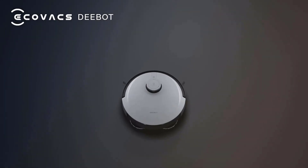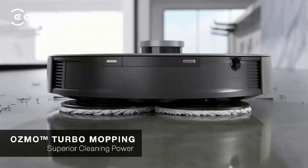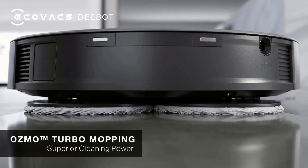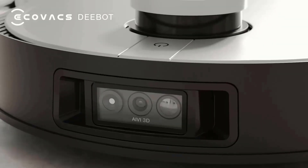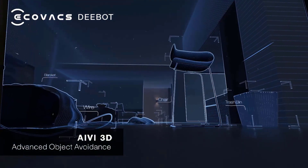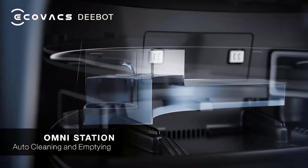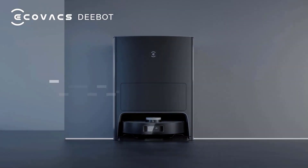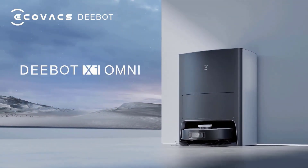Robot vacuum and mop combo with self-empty and auto-clean station. 5000 pascals robot vacuum cleaner with laser navigation and obstacle avoidance. Built-in Yiko voice assistant, all-in-one omni station — a first in the industry. After vacuuming, your robot returns to the station and automatically empties the dustbin. After mopping, it automatically washes the mop heads and dries them with hot air.